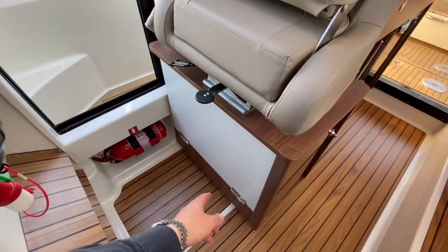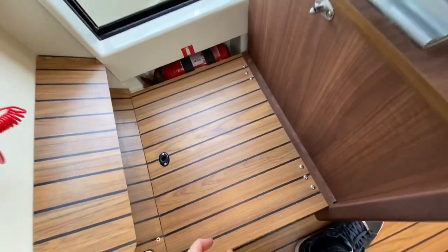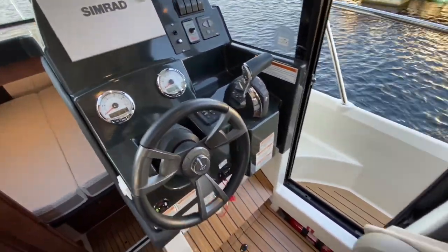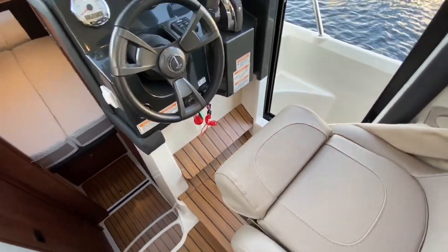Just before we go — the helm seat here has the option to bring down a step. If you're navigating or trying to peer out to see where you're berthing, that just gives you a little bit of height and improves your vantage point. The bolster flips down, and the seat also rotates and swivels.